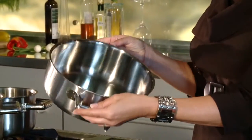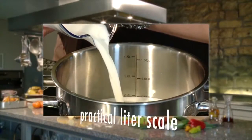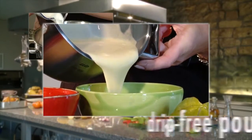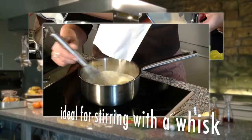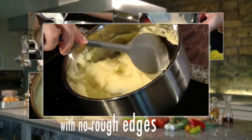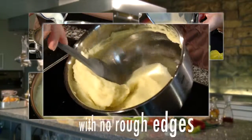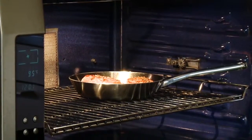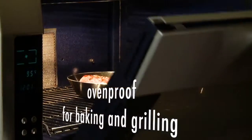The perfect cookware for perfect handling, including a practical liter scale on the inside, a pouring edge for drip-free pouring, and a round form that makes it ideal for stirring with a whisk. Your kitchen aids fit together ideally, and of course it's oven-proof for baking and grilling.